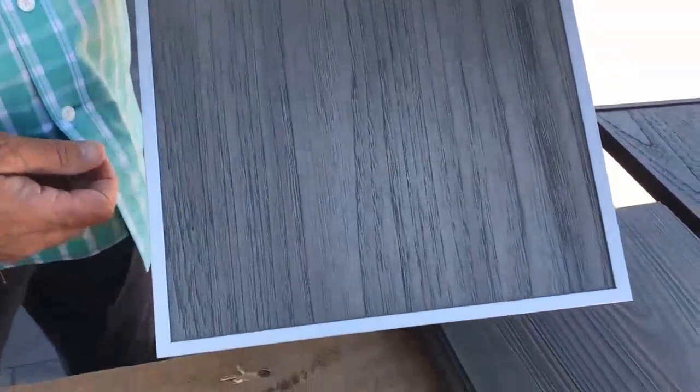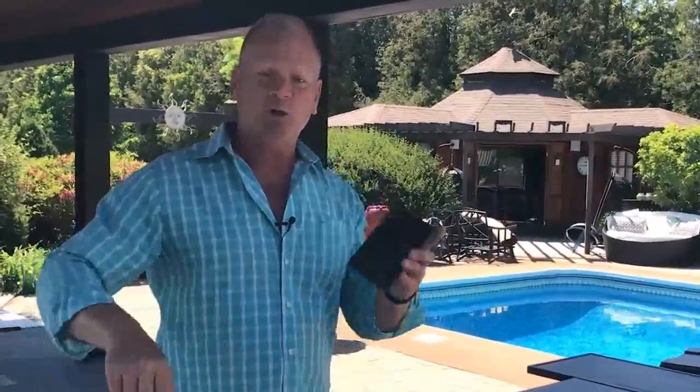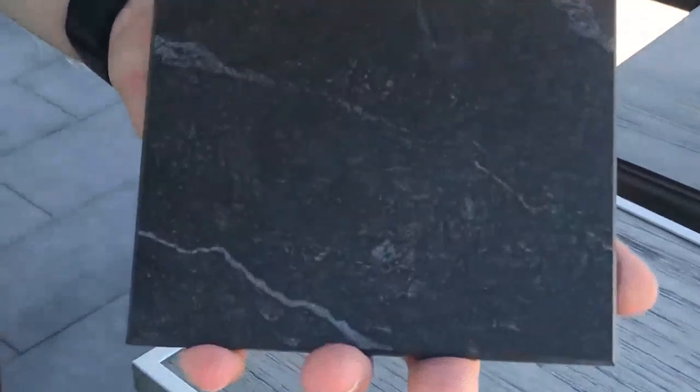One thing I didn't think of was the countertop. I said porcelain tile, but you don't normally tile a countertop in place one tile at a time. They have full countertop quartz — they can make it three-quarters of an inch thick, an inch and a quarter thick, or even thicker. What I love about this one is that it's a matte finish, not a gloss finish.